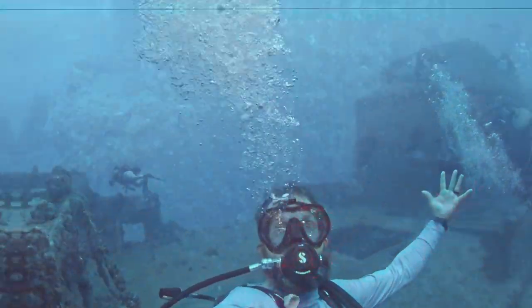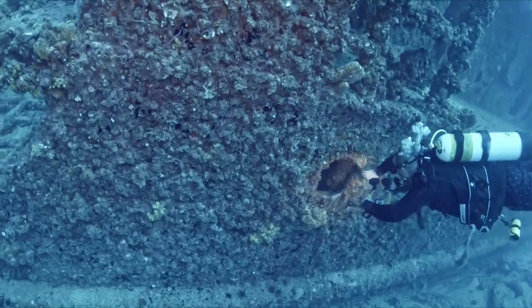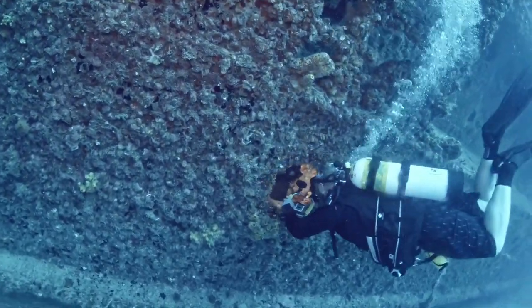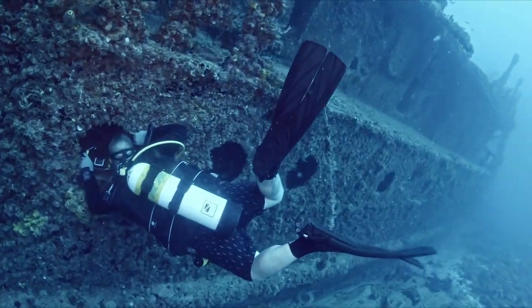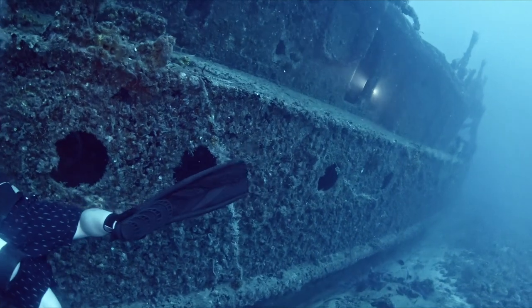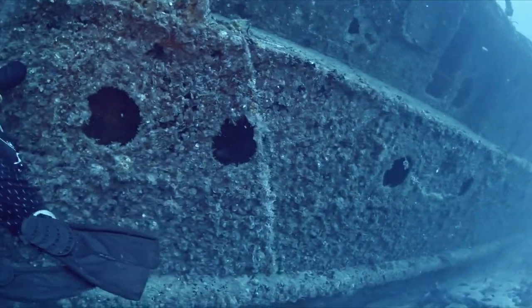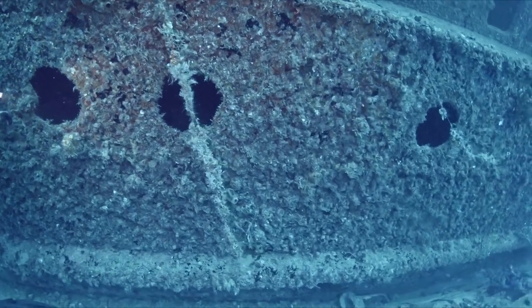I don't normally narrate these videos, but this one was so cool that I felt just putting music on it wasn't going to be enough. As you can see, we're down on the wreck right now, down by the Captain's wheelhouse. This thing was loaded with barracuda — everywhere you look were giant barracuda. It was pretty awesome.